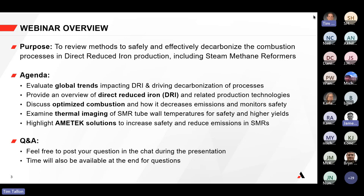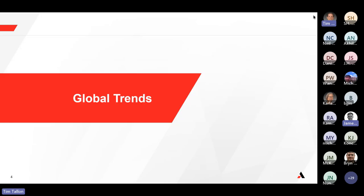You're welcome to post your questions in the chat, and Carla, if you see any questions feel free to highlight them. We'll also have time at the end for questions, but feel free to add your comments in real time or at the end.